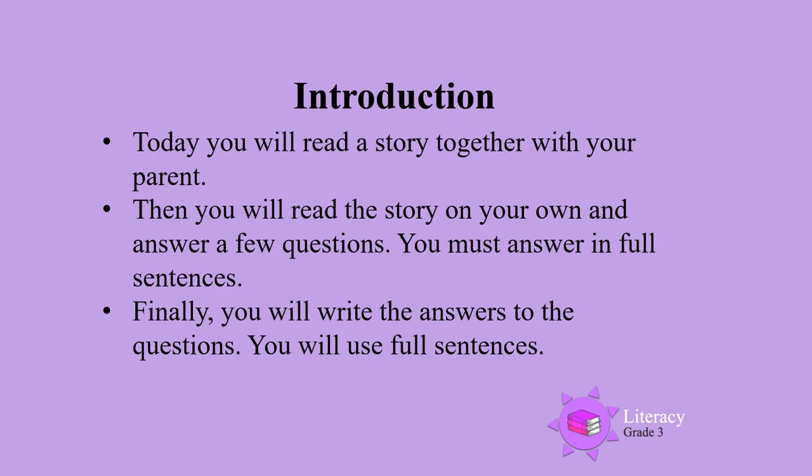Today you will read a story together with your parents, then you will read the story on your own and answer a few questions. You must answer these questions in full sentences. Finally, you will write the answers to the questions. You will use full sentences.